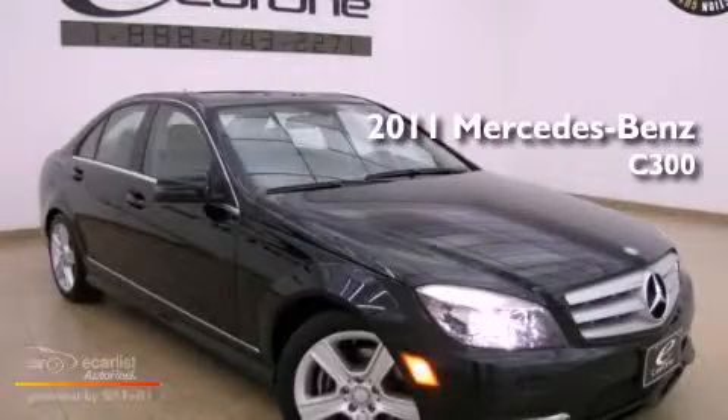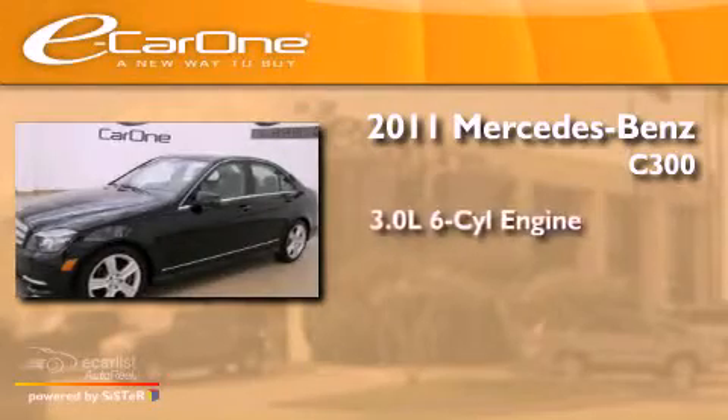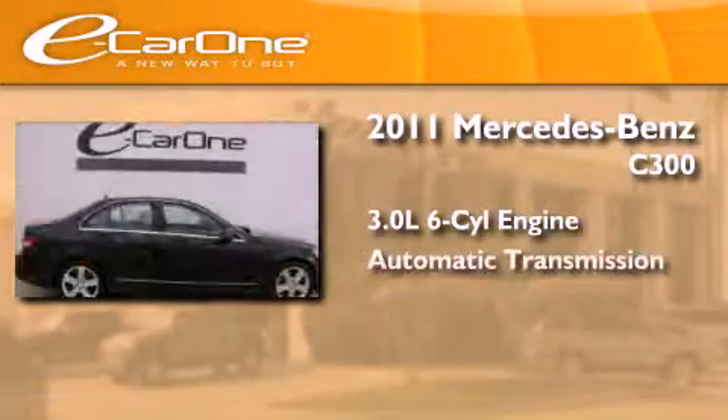This is a 2011 Mercedes-Benz C300. It has a 3.0-liter six-cylinder engine and an automatic transmission.